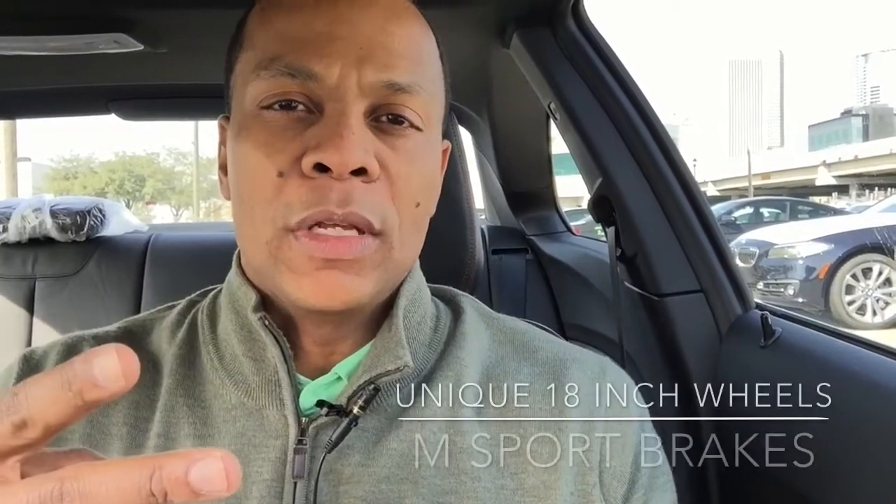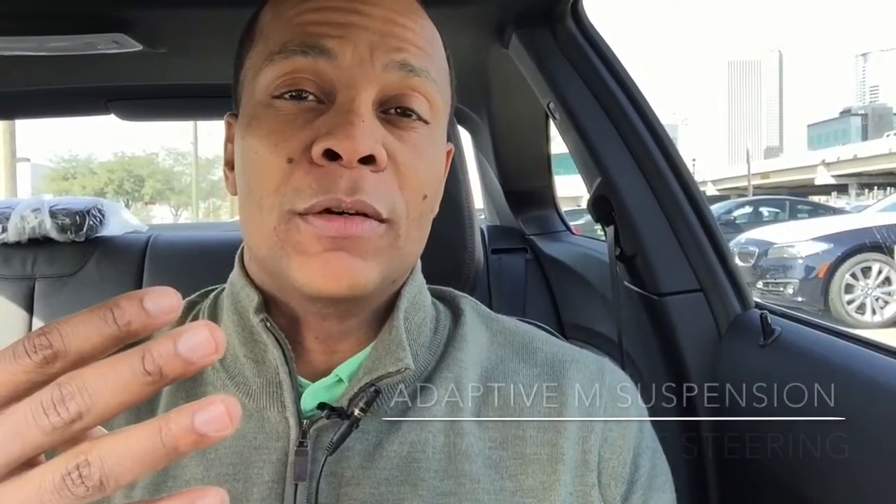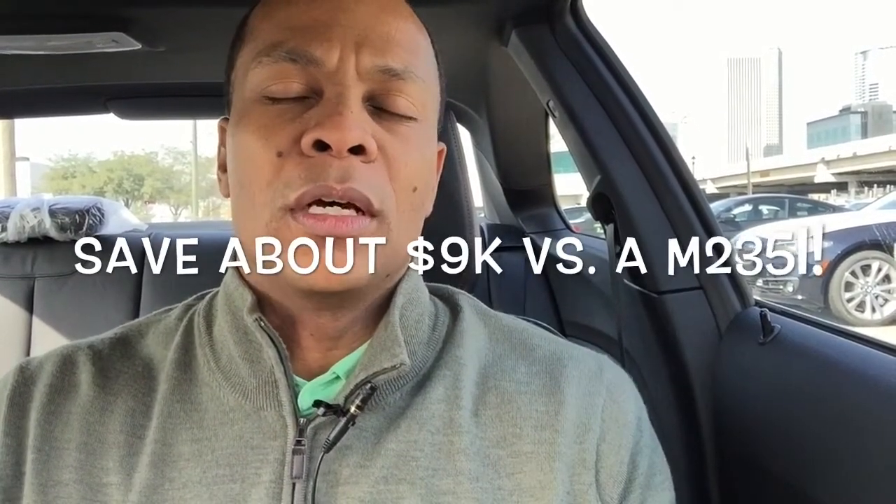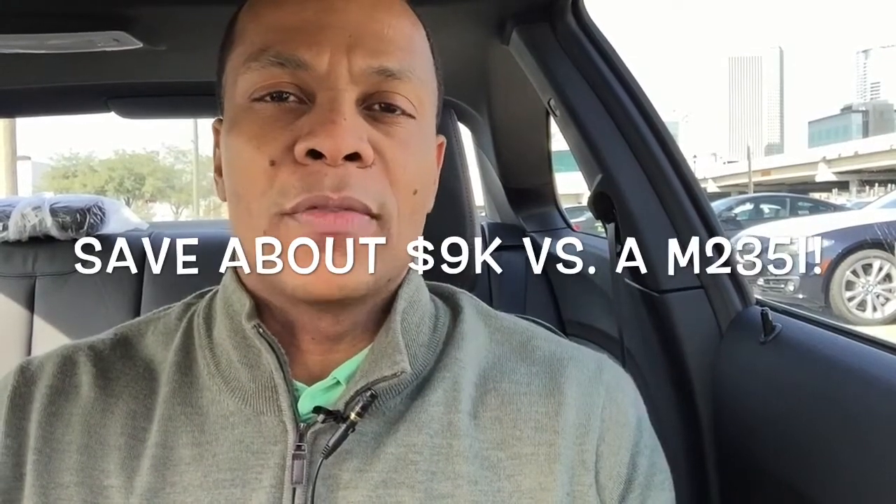So to recap the quick highlights of the track and handling package available on the 228i: you get the M Sport brakes, unique 18-inch wheels, variable sport steering, and the M adjustable suspension. For somebody who doesn't necessarily want to pay the extra money for an M235i, it might be a great option to consider — it could save you about $9,000 difference between a 228 and a 235i equally equipped.